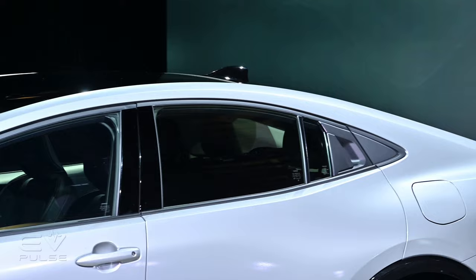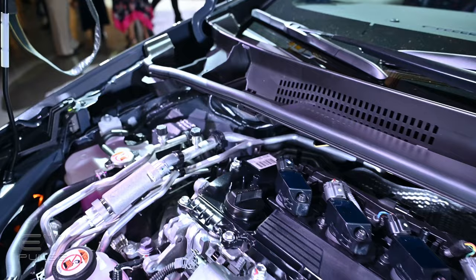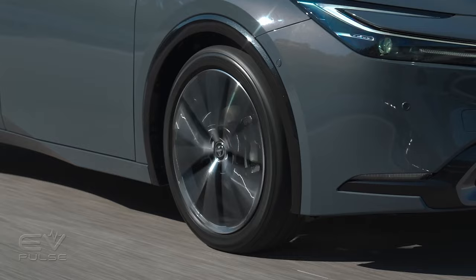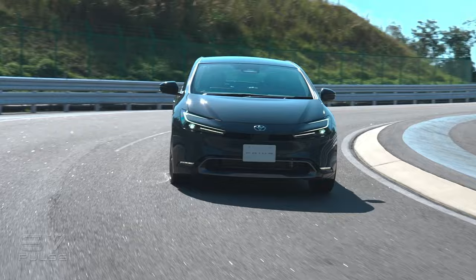Prime plug-in models can optionally be fitted with a solar panel up top that will help charge the battery or run the HVAC system. The new Prius features a fifth-generation hybrid powertrain that includes a larger two-liter engine, and there's a new lithium-ion battery that mounts underneath the rear seat. Though it is smaller and lighter, it has 15% more output than its predecessor. Front drive models have 194 horsepower and can hit 60 miles per hour in just 7.2 seconds — that's 26% quicker than before.